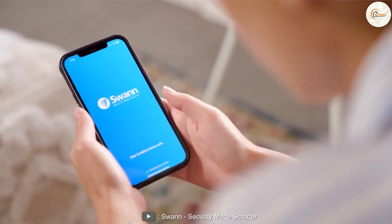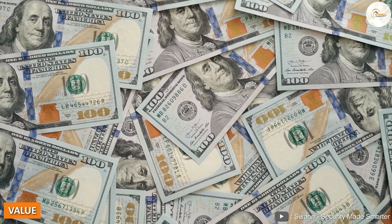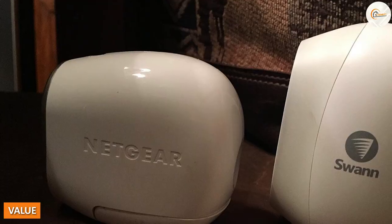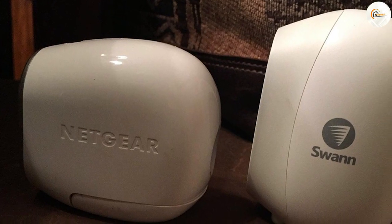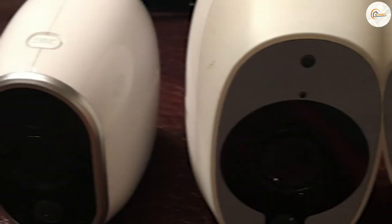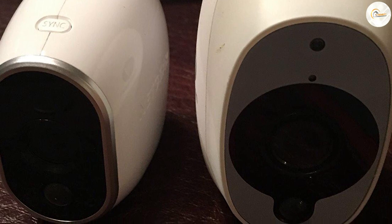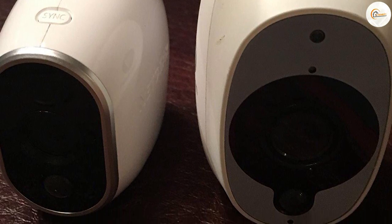Swan security cameras offer good value for their price point. While they may not be the cheapest security cameras on the market, they do offer a good balance of features and performance for their price. Additionally, Swan offers a one-year warranty on all their products, giving you peace of mind and assurance that you're getting a quality product.